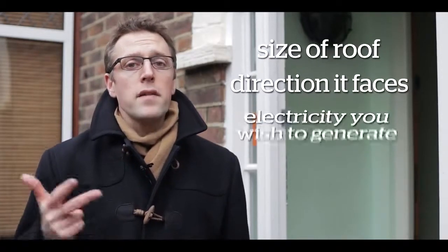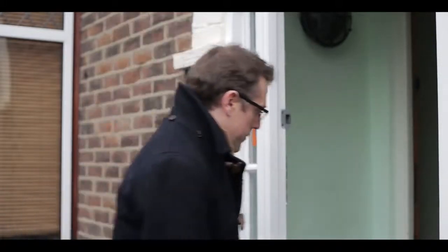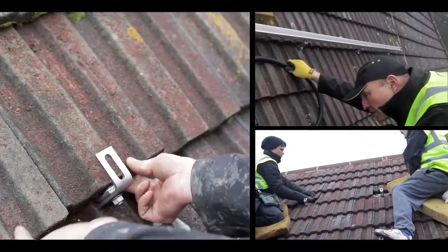Before the installation process can begin, you'll have to arrange a survey with a reputable solar panel installation company. The number of panels that you put on your roof depends on a number of factors: the size of your roof, the direction which it faces, the amount of electricity that you wish to generate, and how much you wish to spend. The installation will be done in stages, and the whole process can take as little as one day depending on the size of the system.